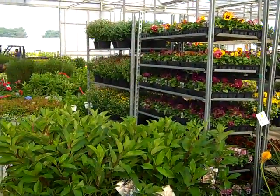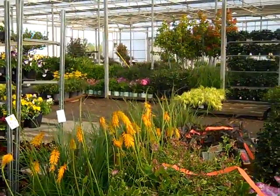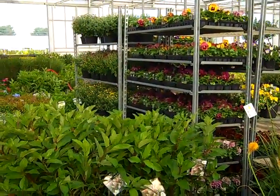Well that concludes our dock walk for this week. As you can see the dock is filling up quickly — we got a lot of nice color and selection today. So be sure to check that weekly availability and I hope we're loading the truck for you.